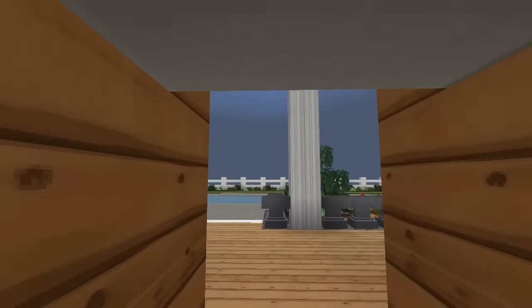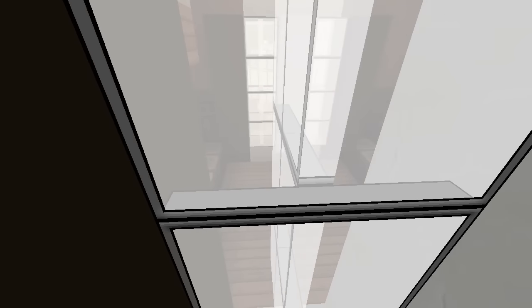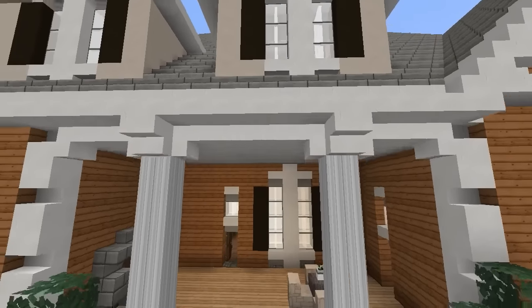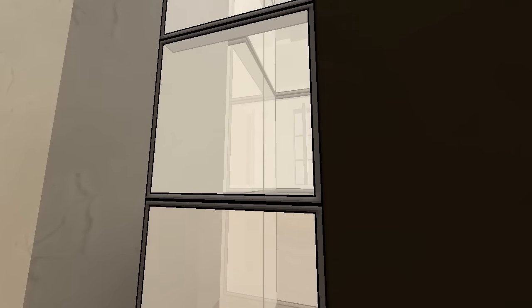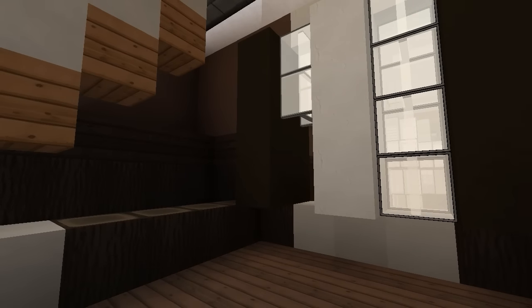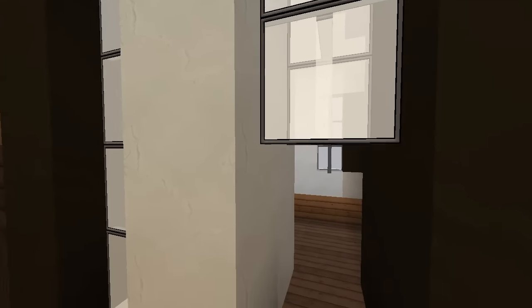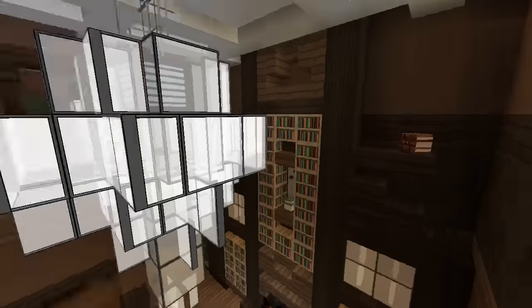It's even got the balcony here. How did they do that window? This is a tricky window — it's not a standard window. It's a false window. If you break through it continues into just nothingness, but it kind of gives the exterior that beautiful look while giving the interior huge amounts of space.